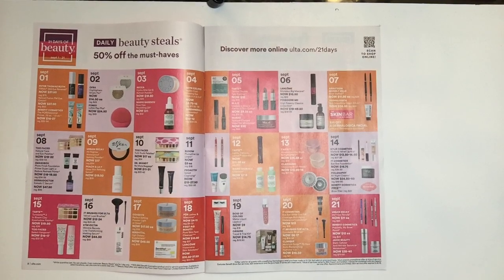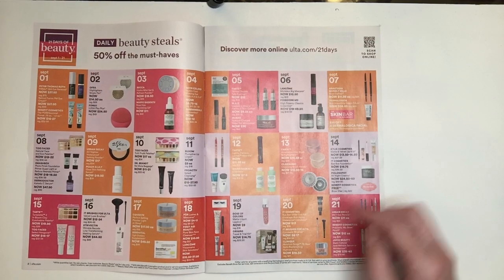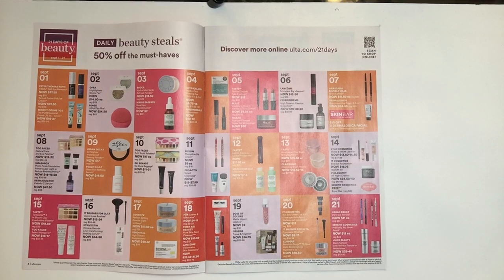The next item is from Clarisonic — the Cleansing Brush Heads. I own the Clarisonic and have extra brush heads, but at $13.50 to $16, normally around $30, that's a great price. September 14th, Kylie Cosmetics the Matte and Velvet Lip Kits running $13.50 to $14.50. That's a fantastic price — I bought them at $29. If there's a color that interests you, the lip pencil alone would be that price and you're getting both products.